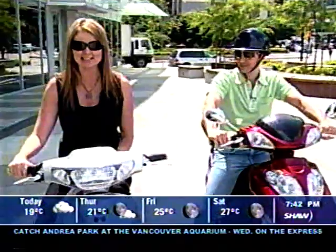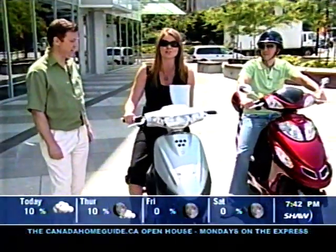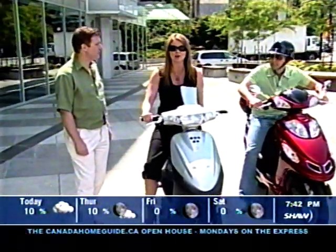Hello everyone, and welcome back to Urban Rasha. I'm just checking out the new ride. If you want to save some money, you need to get yourself on one of these. And here to explain more with charts and everything is Steve Miloshev, joining us from GreenWit Technologies.